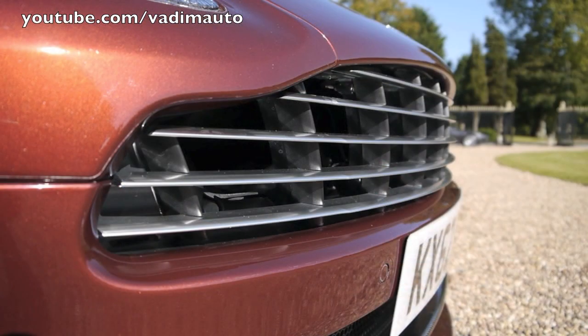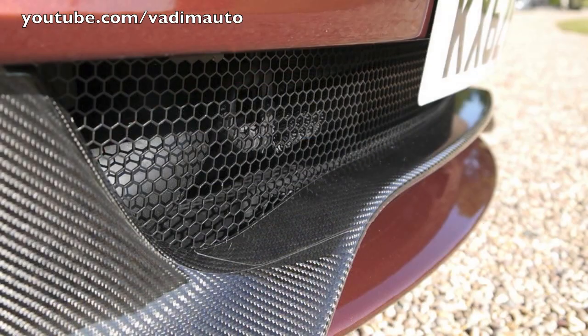We have built 2,200 of the Vanquish, introduced in 2001. The much better and more refined product, the DBS, was built 3,200 times.